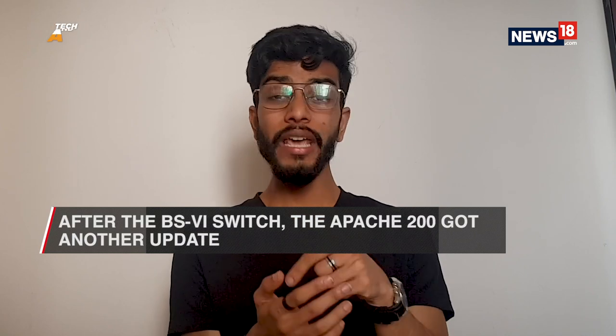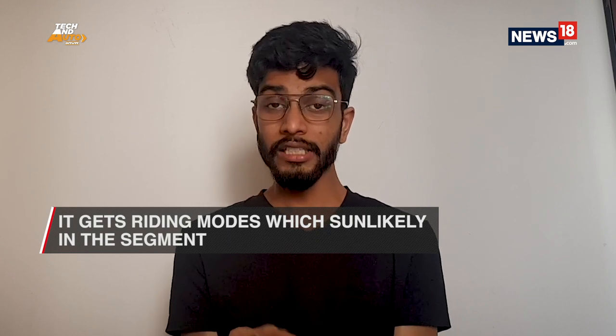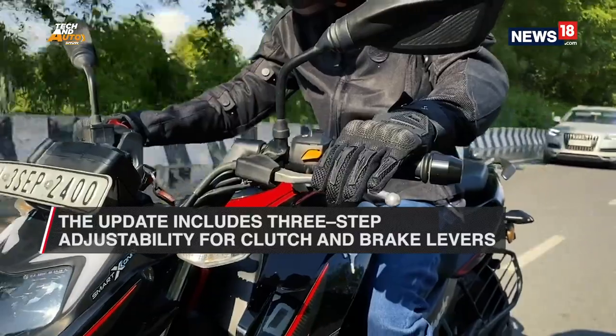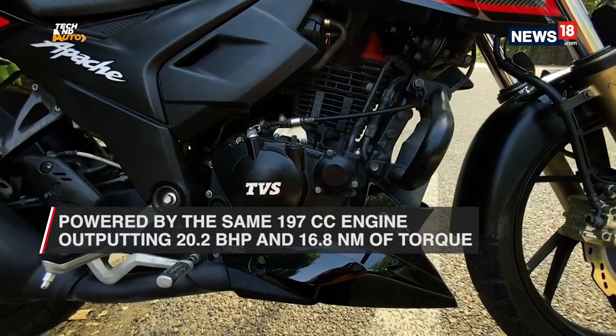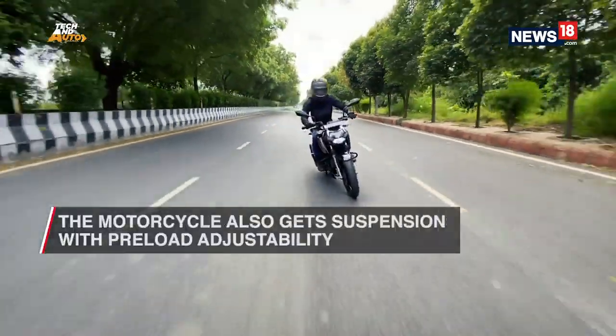The TVS Apache RTR 200 4V is among the most sensible options in the 200cc segment in India. After its mandated switch to BS6, TVS graced the motorcycle with another update which led it to follow the footsteps of its eldest sibling, the RR310. The motorcycle now gets riding modes — highly unlikely for its segment — which include rain, road, and sport, tweaking the ABS intervention, throttle input, and power delivery according to the rider's wishes. The same update also gave the motorcycle new hardware: the brake and clutch levers are 3-step adjustable, and the suspension setup is sourced from Showa with preload adjustability. In terms of powertrain, the Apache 200 is powered by the same 197.7cc single-cylinder engine that turns out 20.2 bhp and 16.8 Nm of torque, mated to a 5-speed gearbox with a slipper clutch.